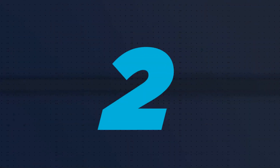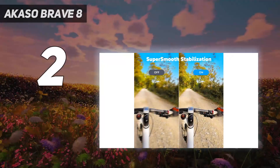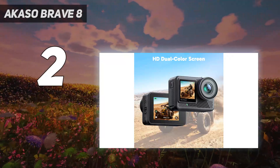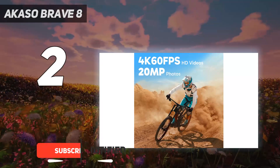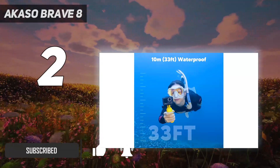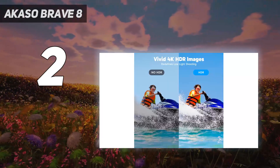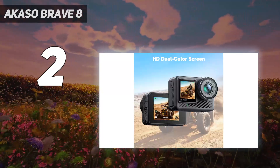Number 2 on my list: the Acaso Brave 8. A cheaper, lighter version of the Acaso Brave 8, the Lite is an affordable action camera for buyers on a budget. In our review, we noted that the cost savings can be felt in the flimsy plastic construction. Yet we also commented positively on its modern design, compact dimensions, and lightweight build.